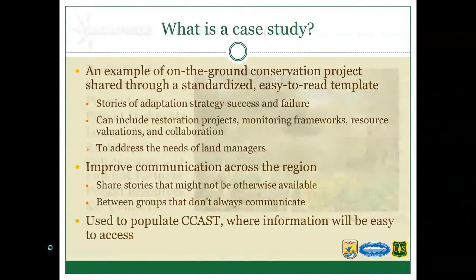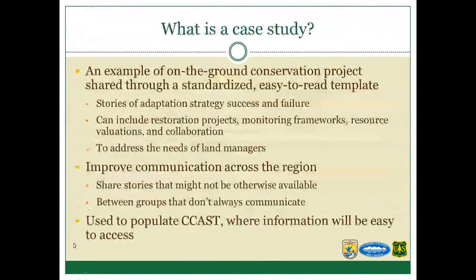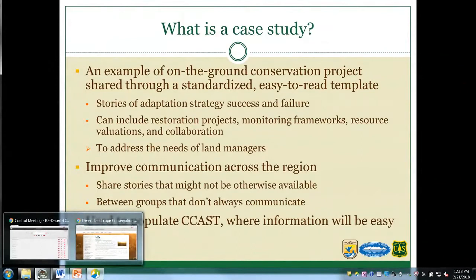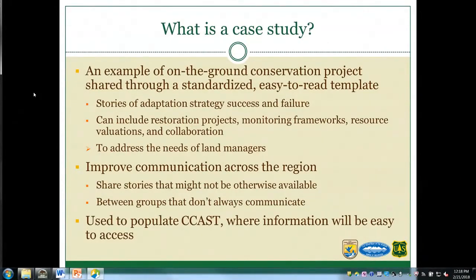Now I'm going to hand this over to Ashley to talk about what a case study is. Case studies are on-the-ground examples of management actions presented in a common template. These can include restoration projects, monitoring frameworks, collaboration models, or projects that assess socioeconomic valuation of resources.